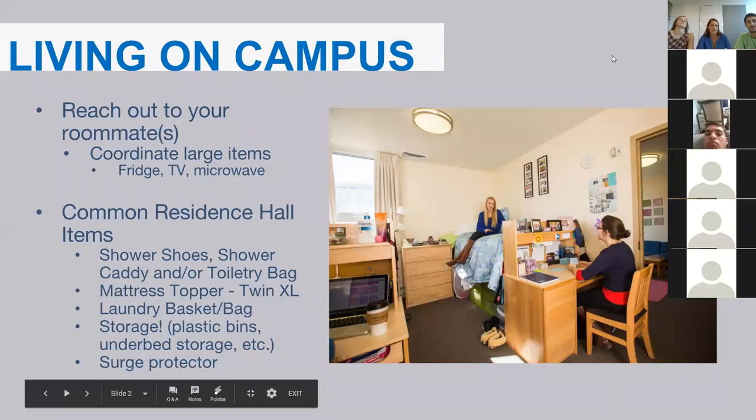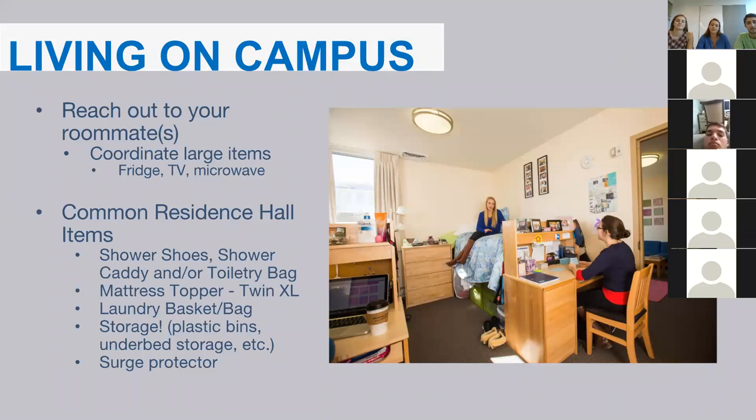By now you have received your rooming assignments. As a first-year student, you will live in either Miller, Slade, or Trees Hall. We recommend that you begin contacting your roommate to start getting to know them. You'll also want to coordinate who is bringing what in terms of larger items, including refrigerators, microwaves, or TVs, as you usually only need one of those.